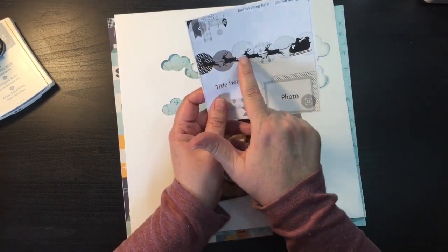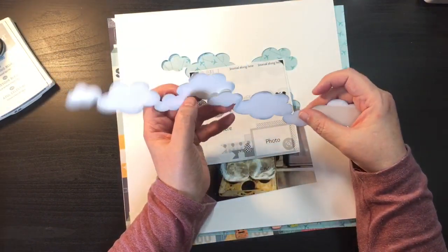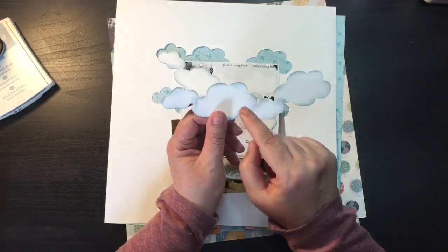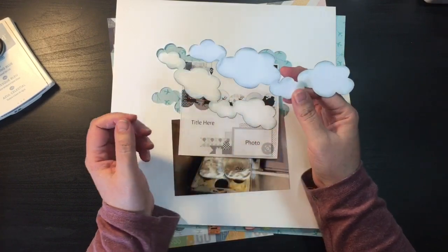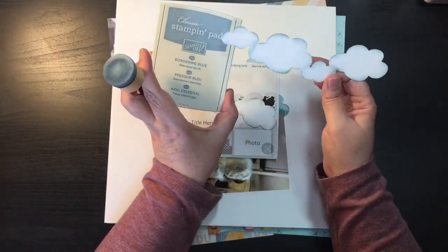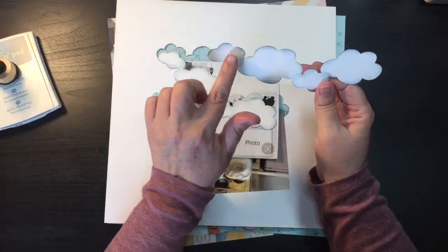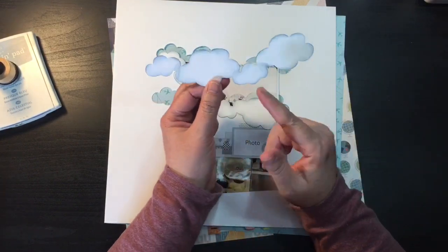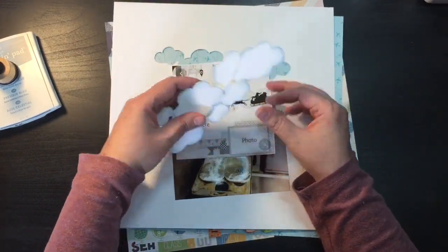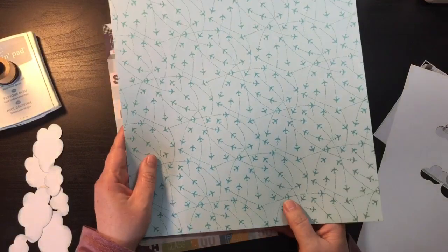To get this image going across, I went on my Cricut and cut out two sets of clouds to run across the page. To give it a little definition so it's not just flat paper, I distressed it a little bit with this Classic Stampin' Pad from Stampin' Up called Bordering Blue. I just went along the edges and into the clouds to give it that smoky gray-blue color like you'd see up in the sky.